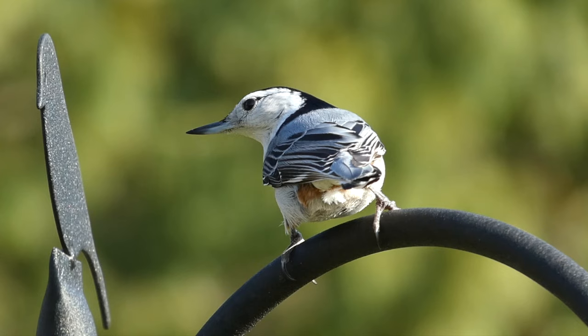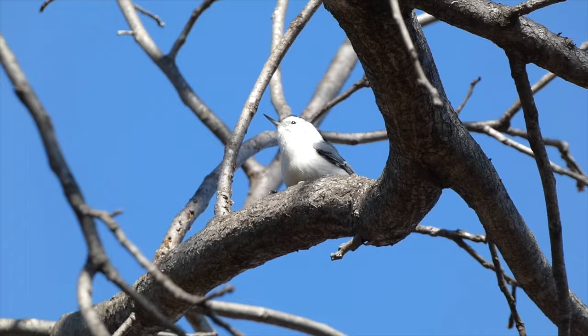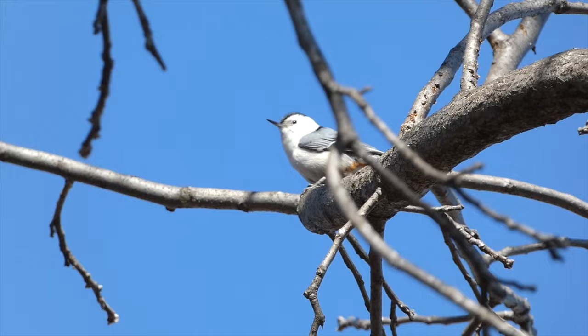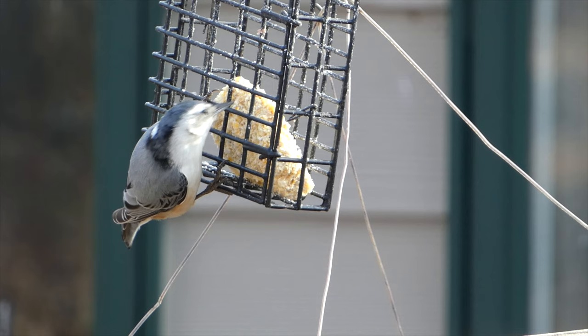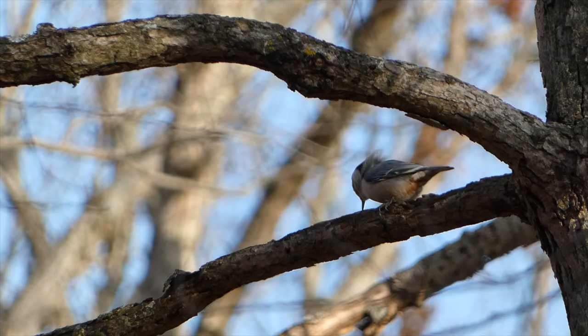White-breasted Nuthatch. White-breasted nuthatches are extremely entertaining to watch around a bird feeding station. These acrobatic birds hop up and down trees, hang upside down, and make their distinctive laughing call. White-breasted nuthatches have a grayish-blue back and wings, black cap on their head, and white underside, making them fairly easy to differentiate from other birds that climb up and down trees, such as woodpeckers and brown creepers.